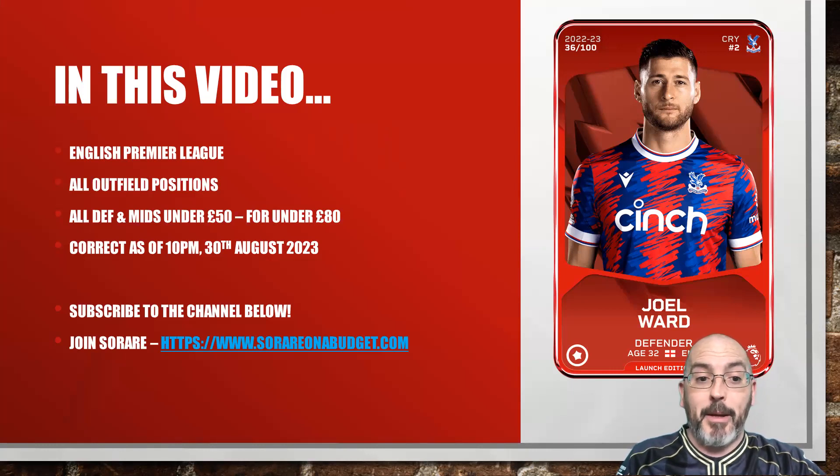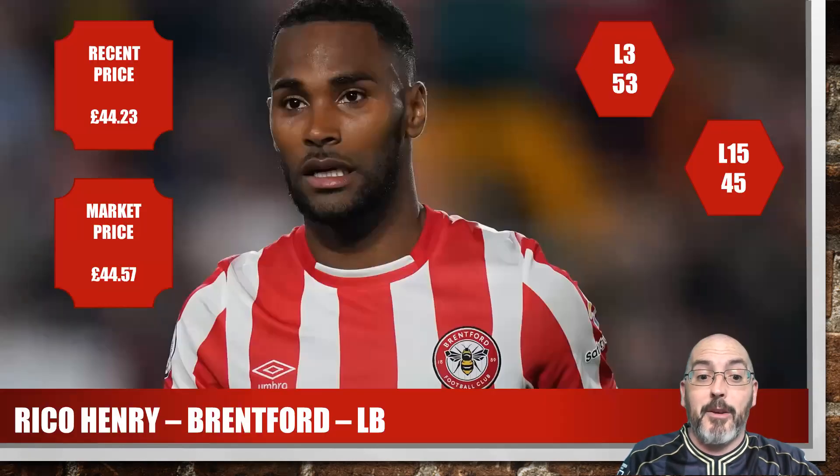It's pretty English Premier League based — all outfield positions, no goalkeepers included. All the defenders and midfielders are under £50 and the forwards are under £80. It was a bit of a struggle to squeeze it all in. These prices were correct as of last night so they might have slightly adjusted this morning but it won't be by much. If you're new to my channel hit the subscribe button below. Also if you are new to Serere you can sign up on my link in the description — it's serereandabudget.com. So let's get rolling.